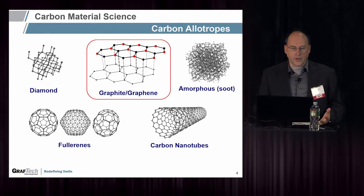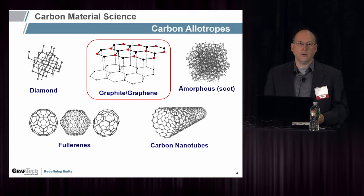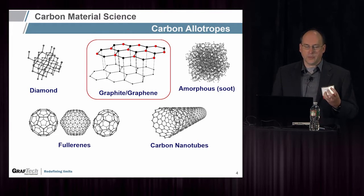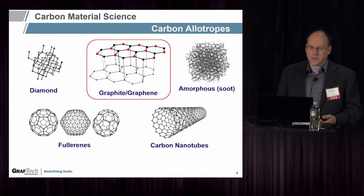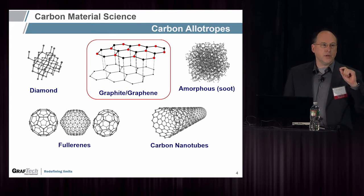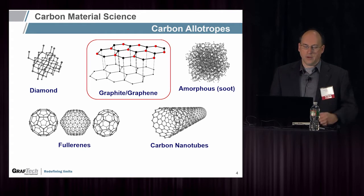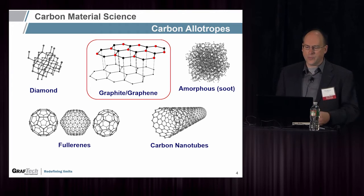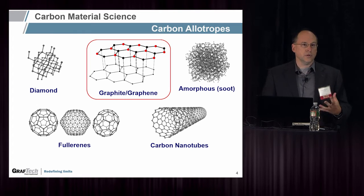A little background on carbon material science. Carbon has several allotropes that are familiar — everybody knows diamond, which is a CVD material, a piece of jewelry, or part of a drill bit because of its hardness and three-dimensional SP3 structure. Amorphous carbon is soot. The topic we're most interested in is graphite or graphene. Graphene is the single molecular layer, sometimes two or three layers, but most graphite is hundreds if not millions of layers thick. Two related forms are carbon nanotubes, which are tube-shaped, and fullerenes, which are spherical.